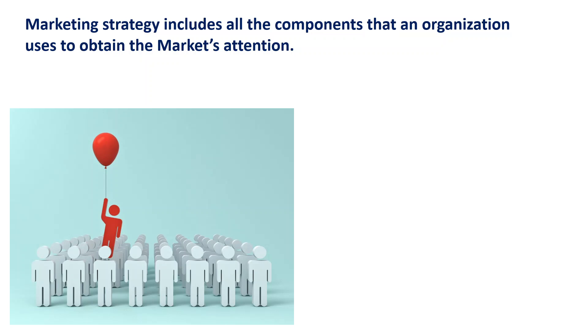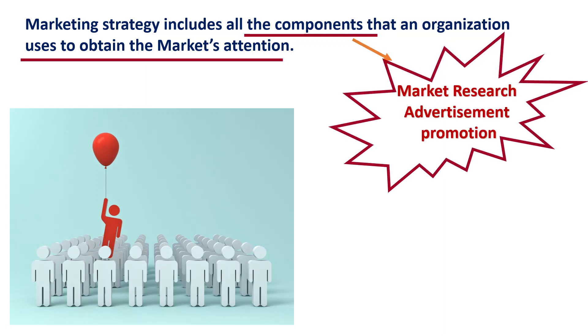Marketing strategy includes all components that an organization uses to obtain market attention. These components are marketing research, advertisement, and promotion.